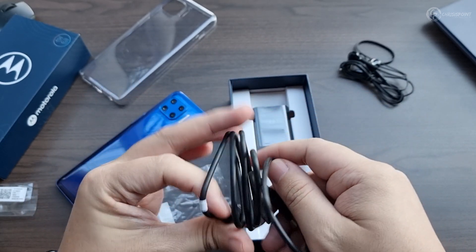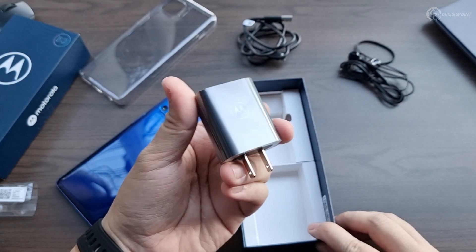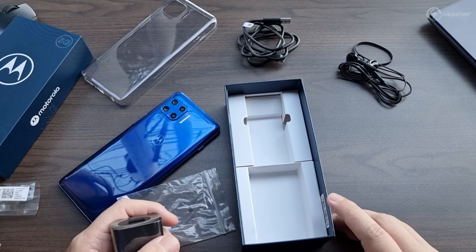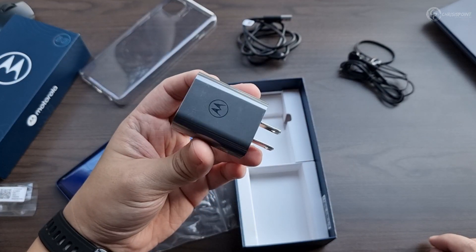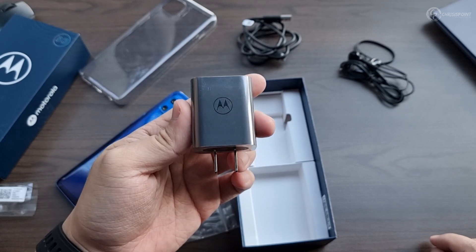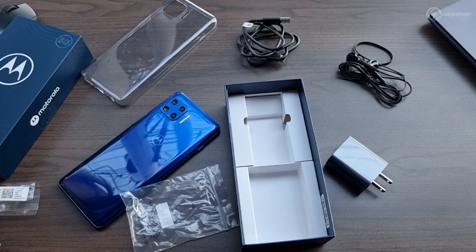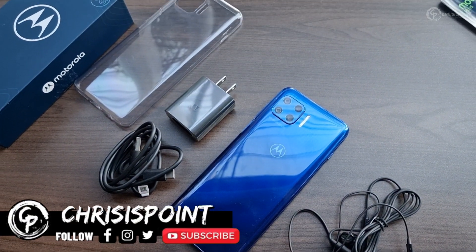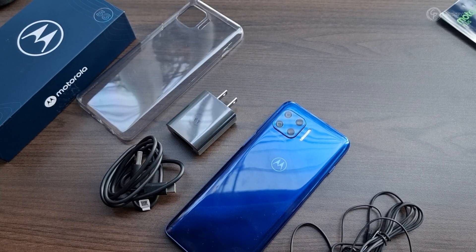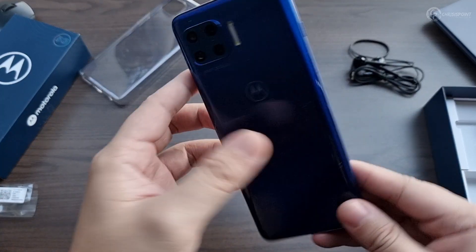Next we have a USB Type-A to Type-C charging cable, which can also be used for data transfer, and a 20-watt power adapter in the box. There's so much value the Moto G 5G Plus is bringing to the table — you have a free case, free earphones, a charging cable, and an adapter. The last time I saw a package like this was about three to four years ago, and in 2021 this is a very rare commodity. I'm 100% sure a lot of people looking for a new smartphone without wanting to break the bank will have so much joy getting the Moto G 5G Plus this coming holiday.